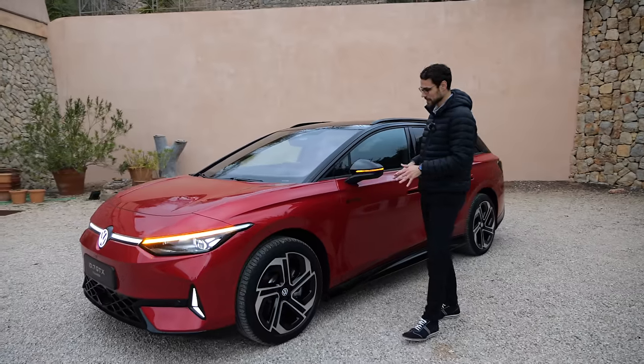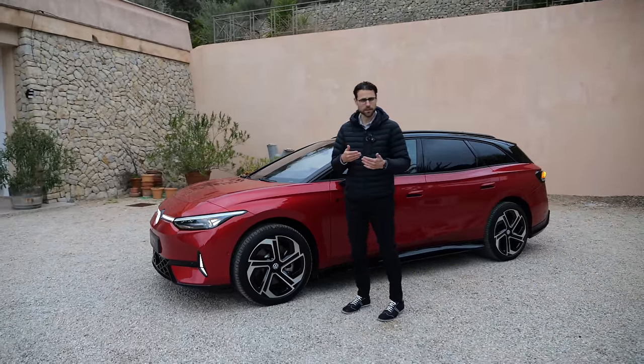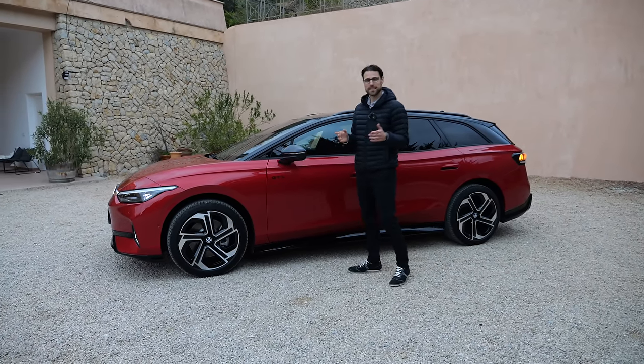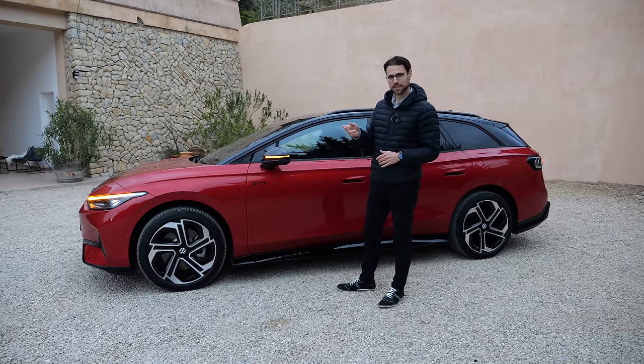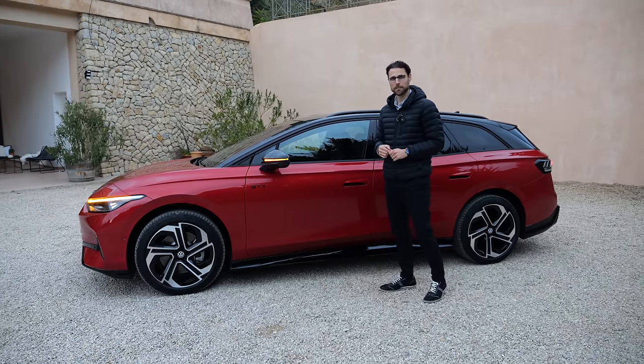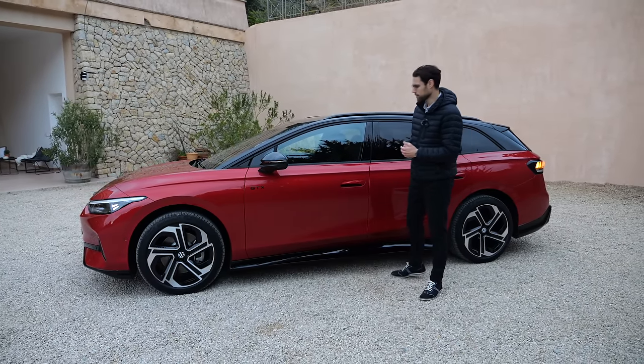The suspension base setup is already a little bit sportier. They have actually worked on the stabilizers. And optionally, DCC — the adaptive suspension dynamic chassis control — is also set on a sportier trim, with software tuning worked on as well.